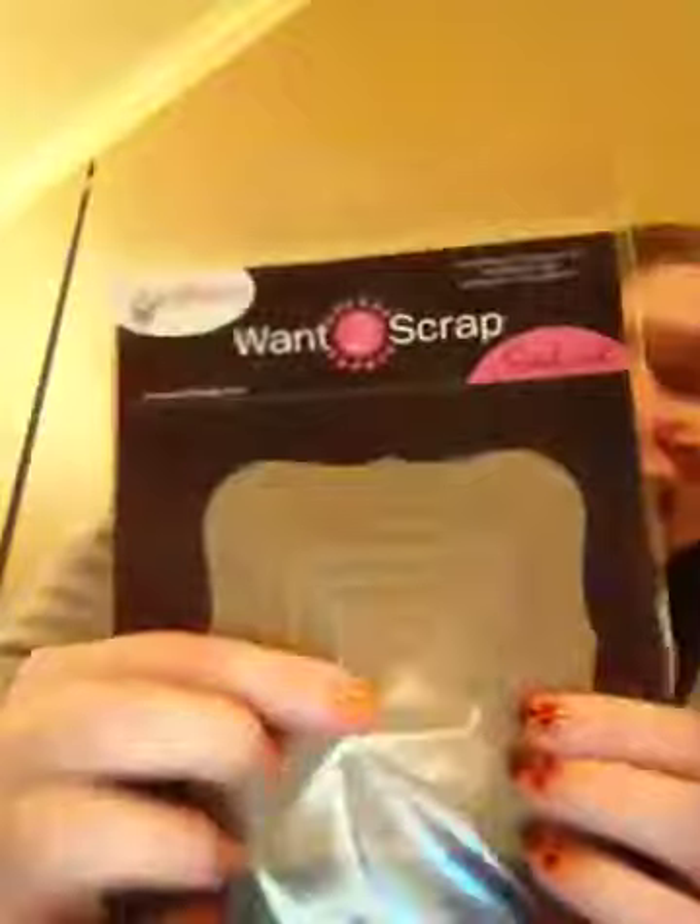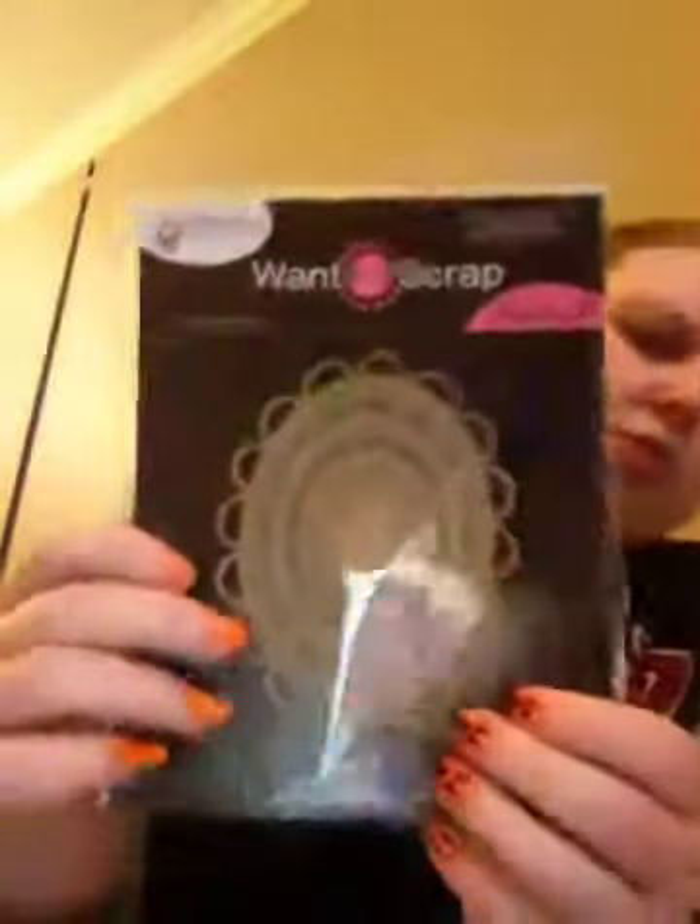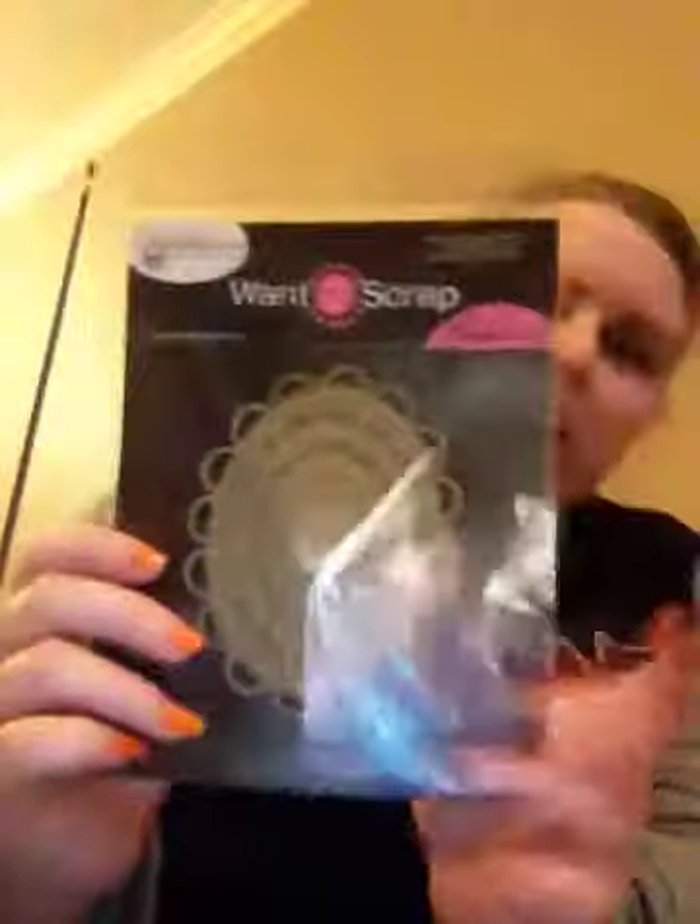Then I got these by Spellbinders — they're Nester Boards. They look like that, and it has a whole heap of different Nester Boards. It says "Nester Board coordinates with Nester Bling and Spellbinders Nest Abilities," and there's a website: www.12scrap.com. These were on clearance for $1.99. I also got this one with the sculpted edges of the Nester Boards — I just think it looks really cute. Those were $1.99 as well.